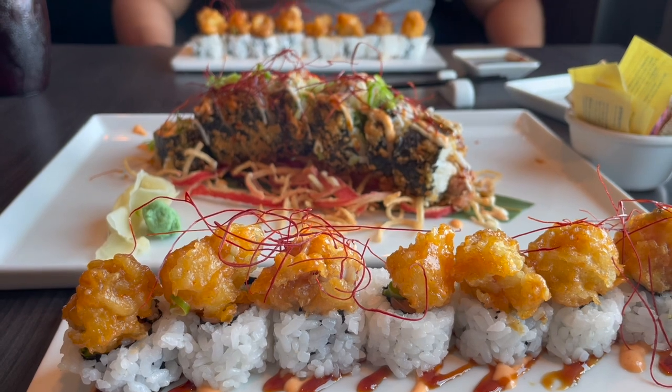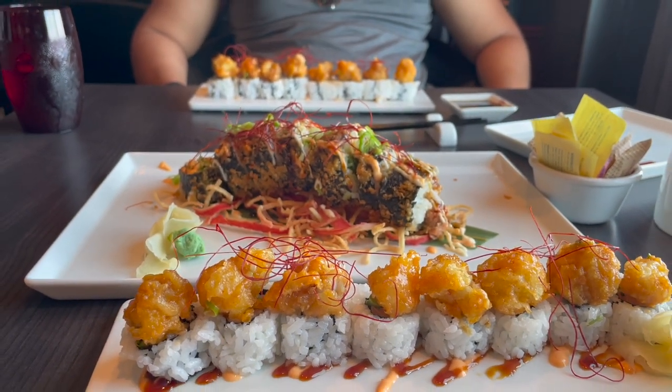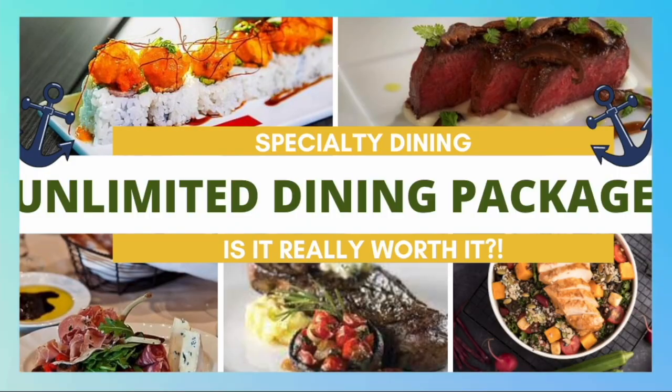One thing I do want to point out is that even though we're talking about our likes and dislikes on food and restaurants, one thing that remained the same was our exceptional customer service no matter which restaurant we went to. Unlimited dining isn't always available for all Royal Caribbean cruises, so if you do see it on your cruise planner, go ahead and add it when you can.